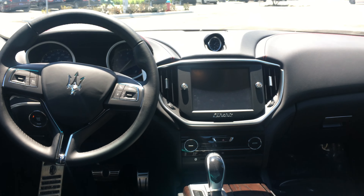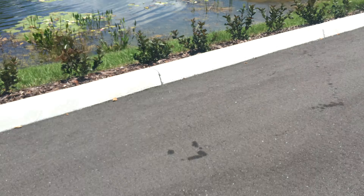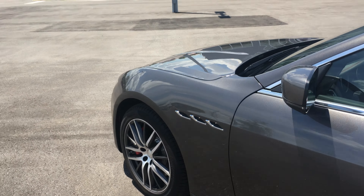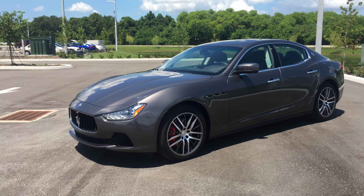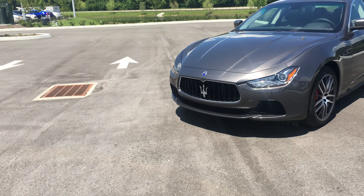You have plenty of legroom back here. If you look from the back seat to the front cabin, you'll notice it's very elegantly placed. The transmission is an eight-speed ZF transmission that comes from Germany — the same company that puts them in Mercedes-Benz, BMW, as well as others. So you're going to really enjoy an all-around, well-rounded car.